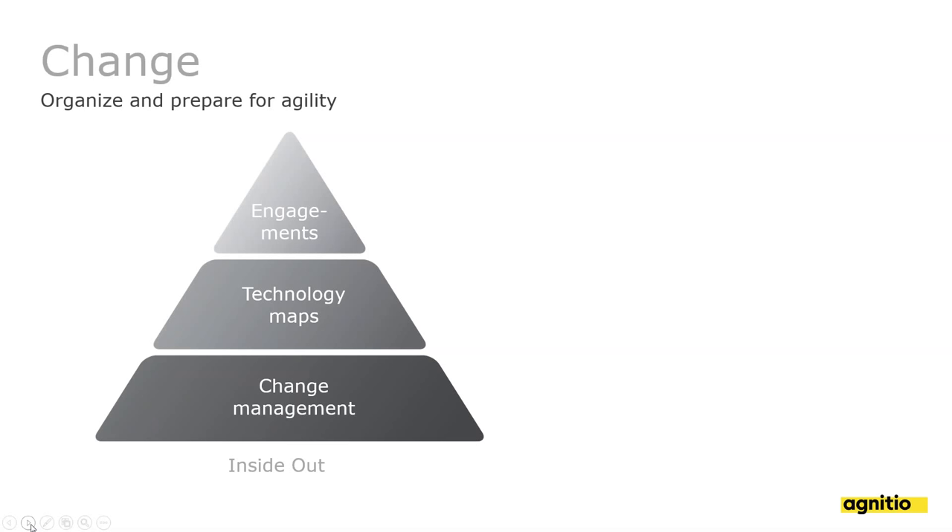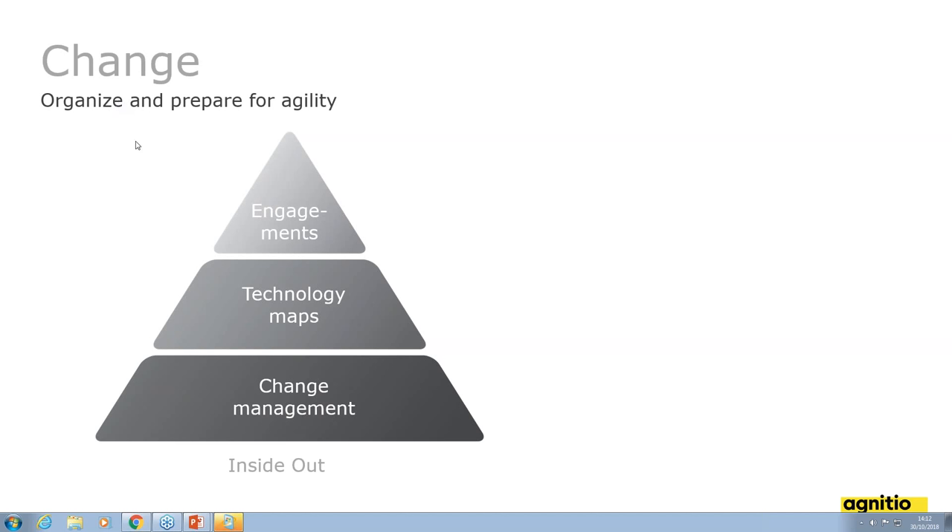I have the fortune to speak to a lot of pharma executives, and most describe their change efforts as starting from the bottom of a triangle — rather lengthy change management initiatives that define technology maps first. Once that's done, maybe after a couple of years, you end up discussing what customer engagement should actually look like. In several organizations this becomes a three-to-five year process, and in many cases the better engagements never actually come through.